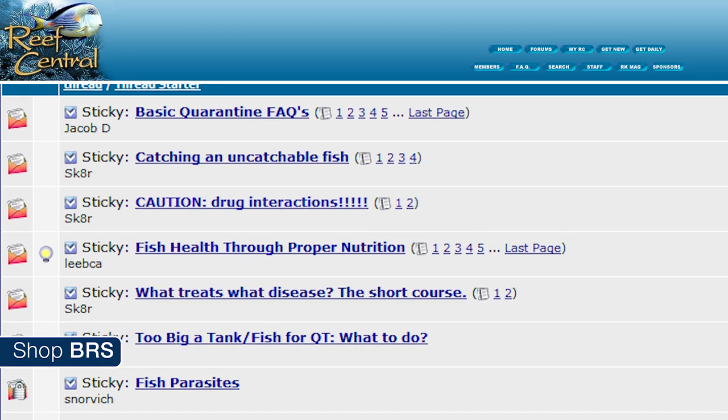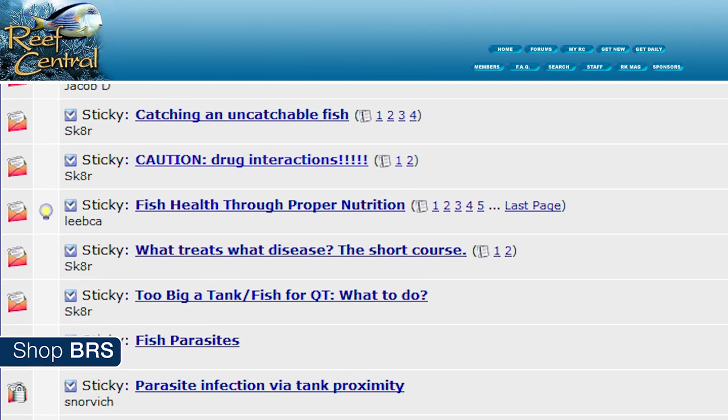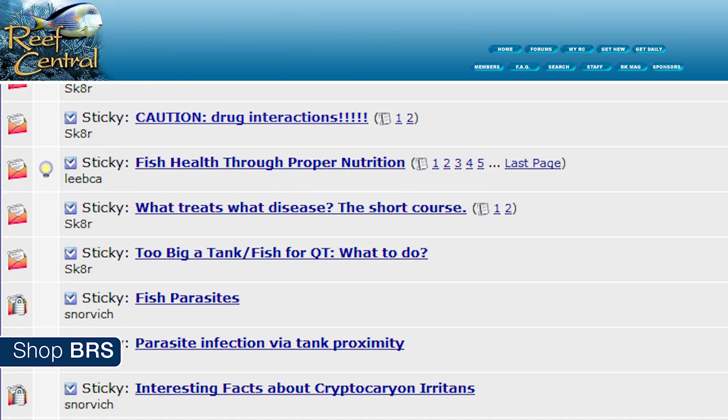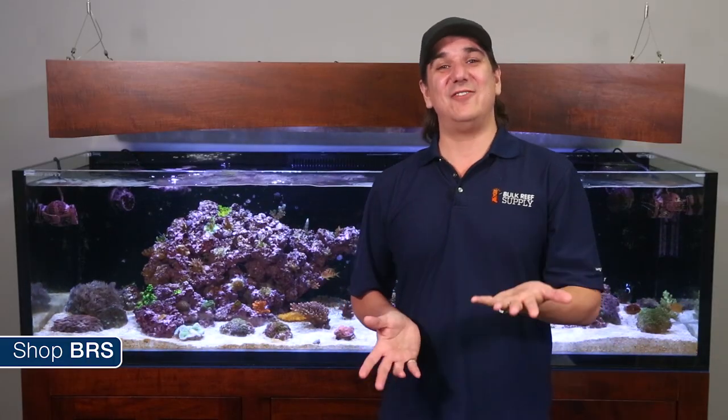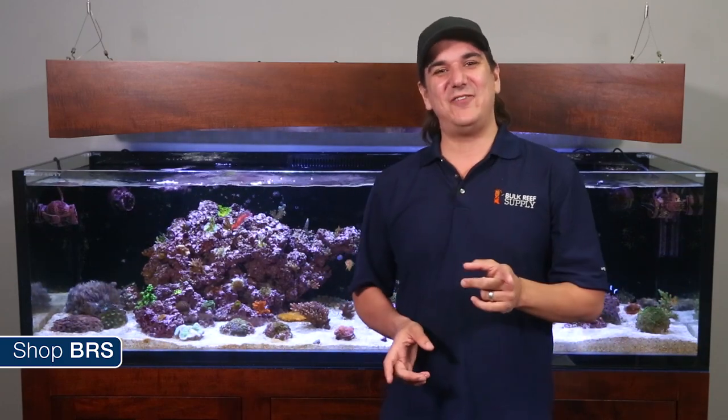There is a wealth of information in the fish disease treatment forum on Reef Central, and one of the best places to evolve your reef tank veterinary knowledge. If there is one piece of advice I can give everyone today: take a trip to your local fish store and buy yourself a bottle of formalin and some type of copper so you are ready in case you ever need it. If you have a few extra bucks, pick up an antibiotic, malachite green, methylene blue and some PraziPro as well.